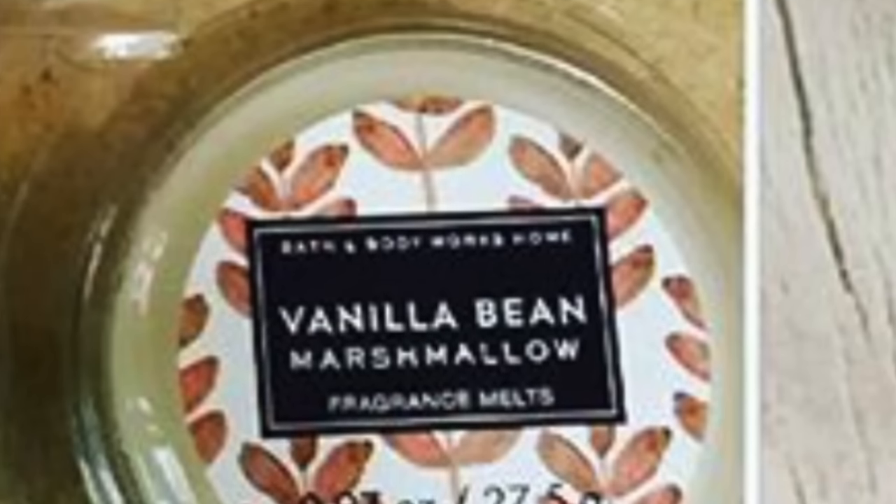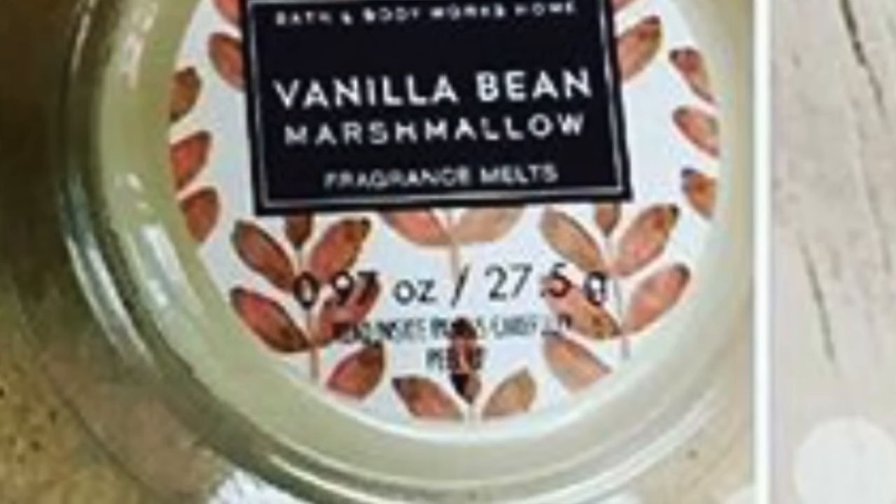Something else I wanted to mention: Vanilla Bean Marshmallow was spotted in a wax melt, but not in a candle. It just hasn't been spotted in any sort of test candle collection yet, but it has been spotted in the wax melt.